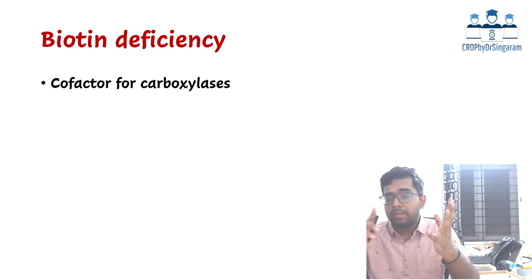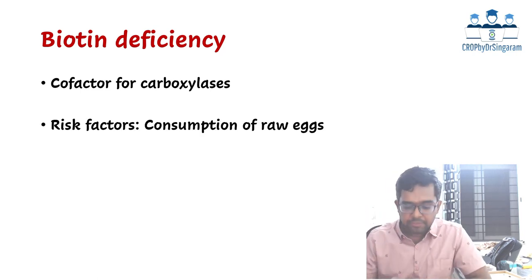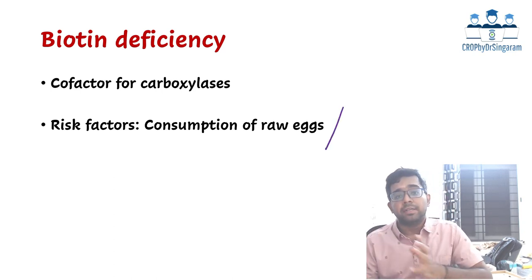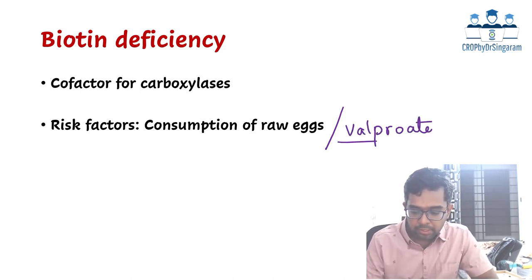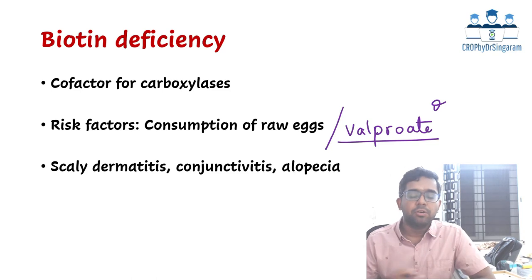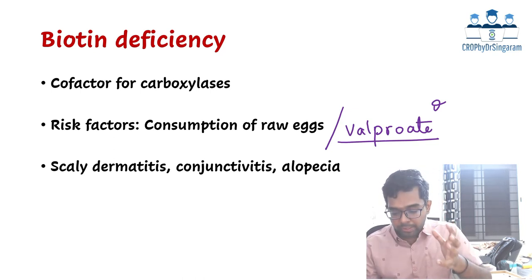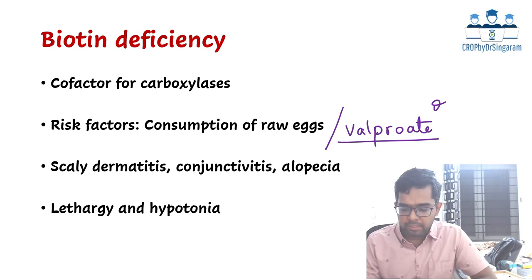Biotin is a co-factor for carboxylases involved in carbohydrate, fat, and amino acid metabolism. Risk factors include raw egg consumption — egg white contains avidin which blocks biotin absorption — and long-term valproate drug therapy, which is also associated with biotin deficiency and is a potential future MCQ. Characteristic features include alopecia, seborrheic or periorificial dermatitis, conjunctivitis, hypotonia, and decreased activity due to nervous system involvement.